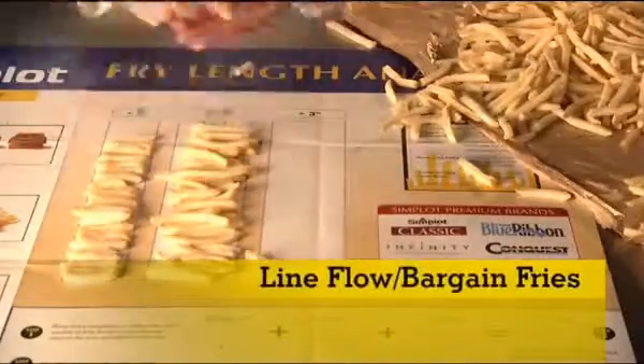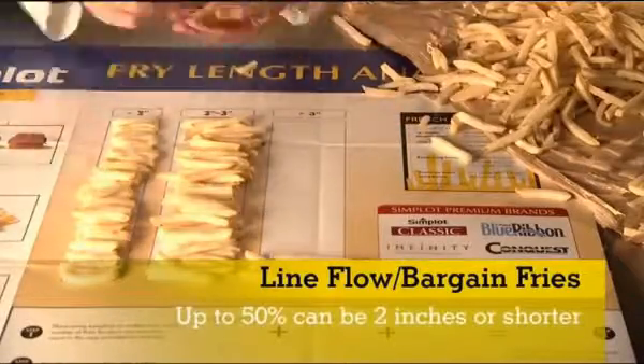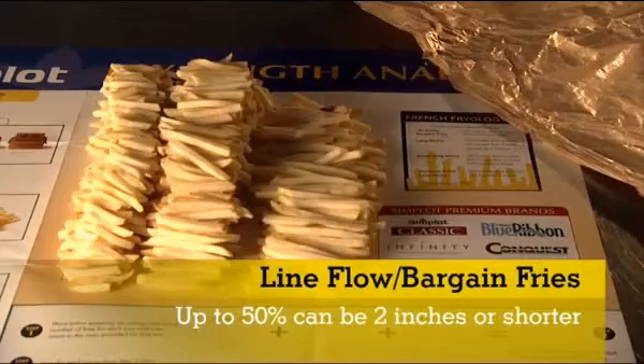For medium grade A — also called line flow fries or bargain fries — up to 50% can be 2 inches or shorter.